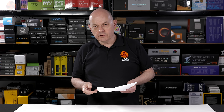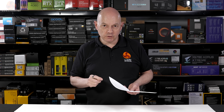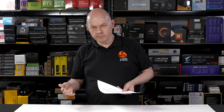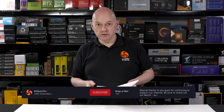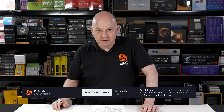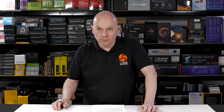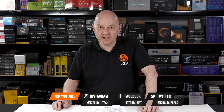We also asked Qualcomm whether partners would be free to show off their own laptops on their own booths at Computex, or only at Qualcomm's booth — which will actually be in a separate hotel to the Nangang Exhibition Centre. They said the partners are free to do exactly whatever they like — their laptops, they can do what they want with them. That means we can expect to see an awful lot of Qualcomm laptops all over Taipei during Computex, and I can't wait to see how they perform, how they look, what features they pack, and how much they cost.